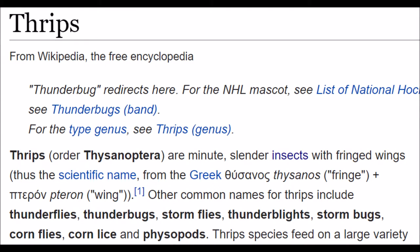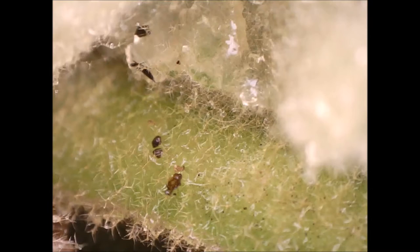The Wikipedia article on thrips says, quote: "Thrips species feed on a large variety of plants and animals by puncturing them and sucking up the contents. A large number of thrips species are considered pests because they feed on plants with commercial value. Thrips are generally tiny, one millimeter long or less, and are not good flyers, although they can be carried long distances by the wind. While poorly documented, chemical communication is believed to be important to the group. Anal secretions are produced in the hindgut and released along the posterior cuticle as predator deterrence," end quote.